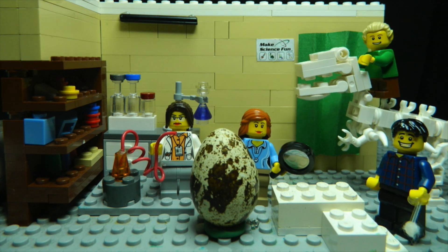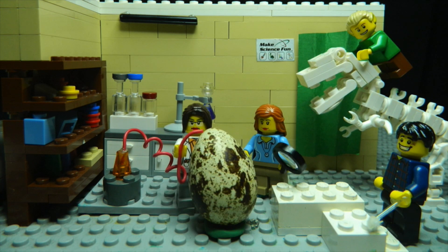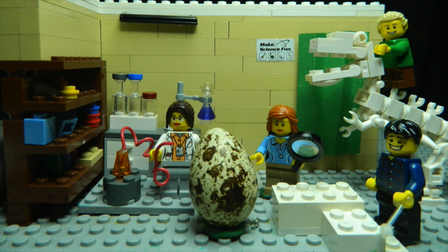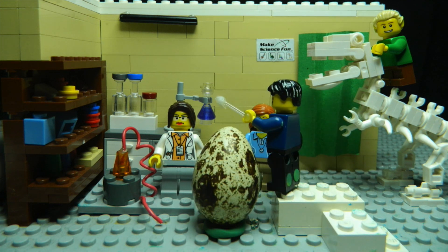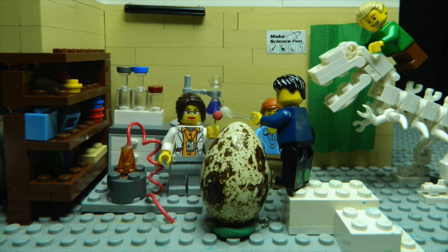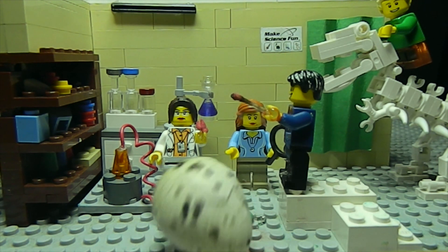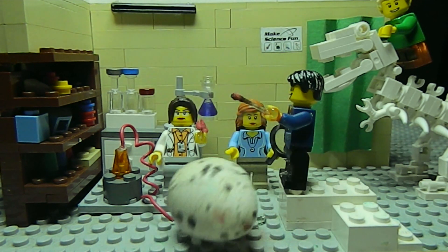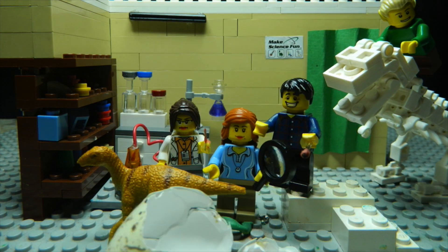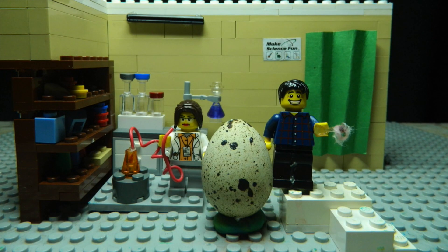I'll just fill it up with hydrogen gas. When you ignite the gas it should explode the egg open. Okay, light me up. Wow! We've done it! Come back! Looks like they haven't gone extinct after all.